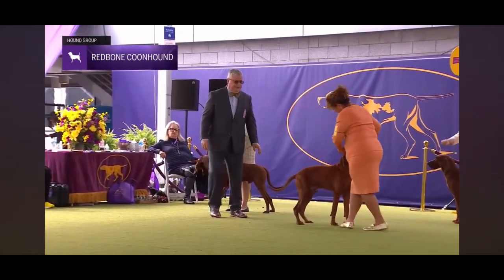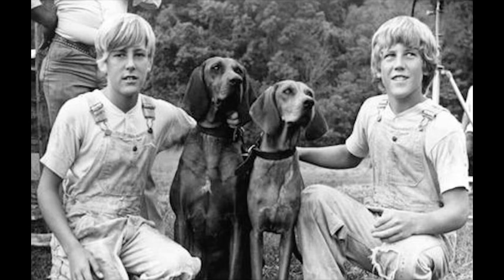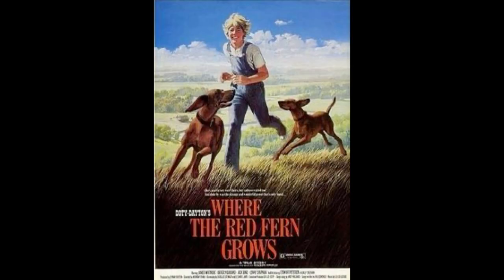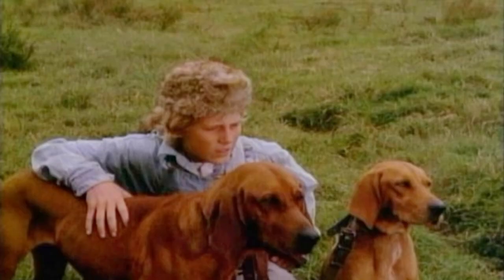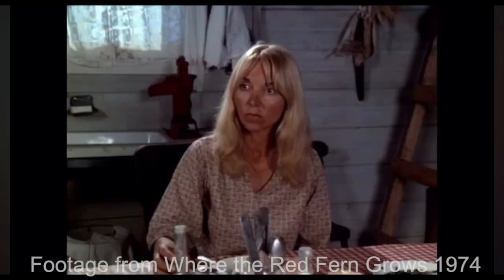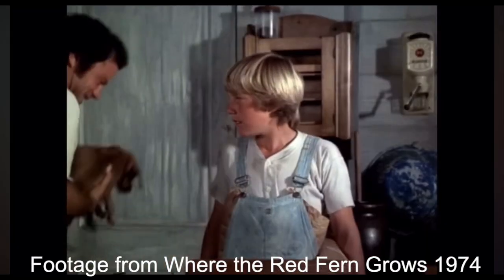Many of you may be familiar with this breed from the book Where the Red Fern Grows. This was a book I had to read in school — I was in fourth grade, I believe. If you also read this book, let me know in the comments. I asked some of my family members if they also had to read the book in school. My father, who is currently 61, read it. My mother, who is four years younger, didn't read it. And my uncle, who is my mother's younger brother and who likely went to the same school as her, did read it.